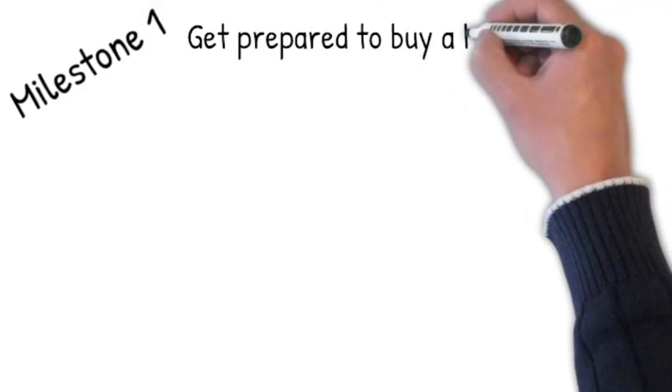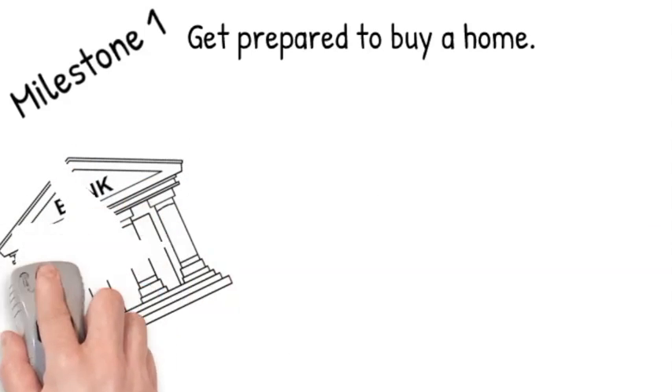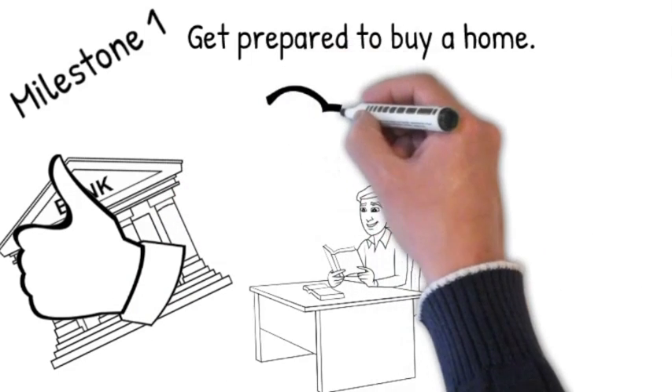Milestone 1: The first milestone is getting prepared to buy a new home. This starts with contacting a lender of your choice or one of our amazing preferred lenders and getting pre-approved within the budget that fits your needs.